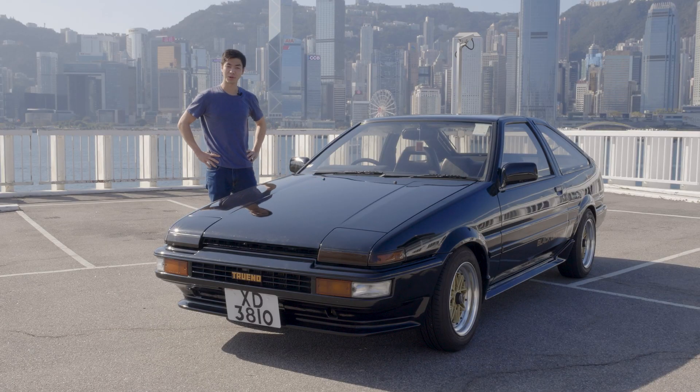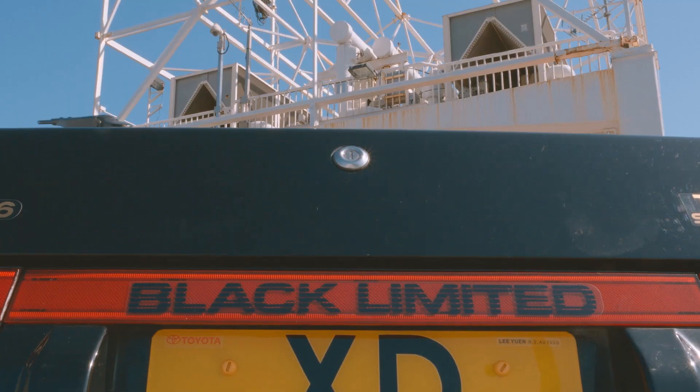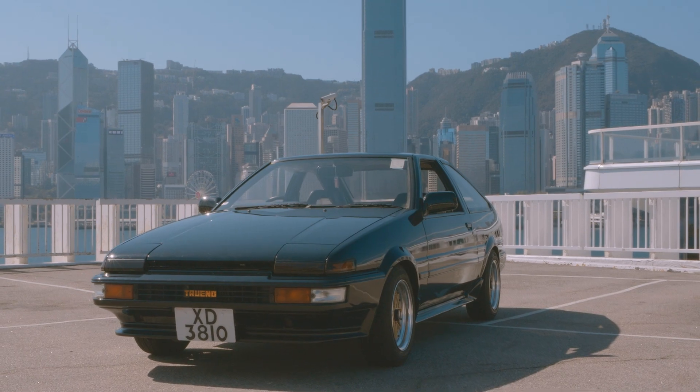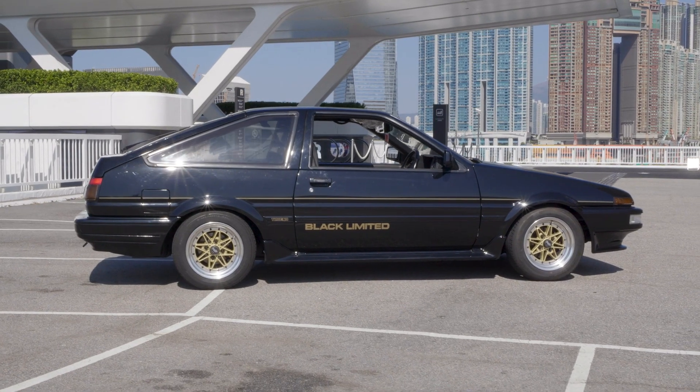A 1986 Toyota Sprinter Trueno GT Apex Black Limited. Toyota only made 400 units of the Black Limited, and it's finished in the special Black Metallic, Code Number 204.